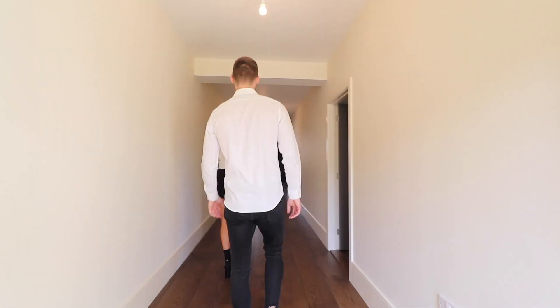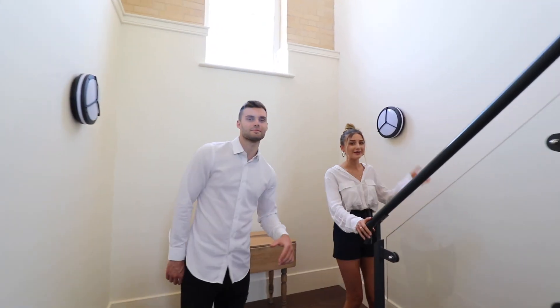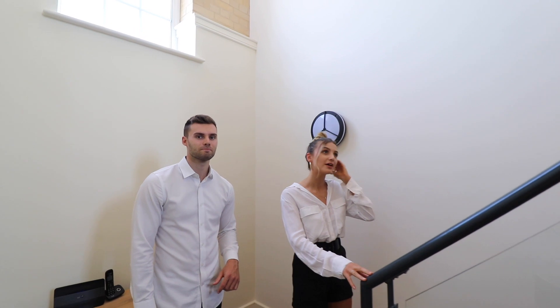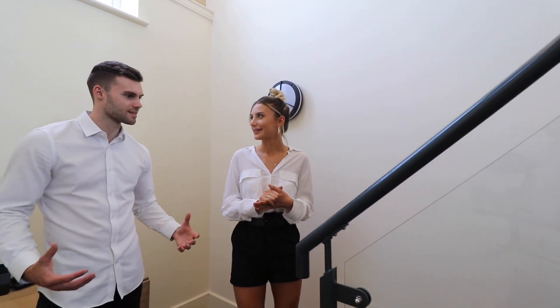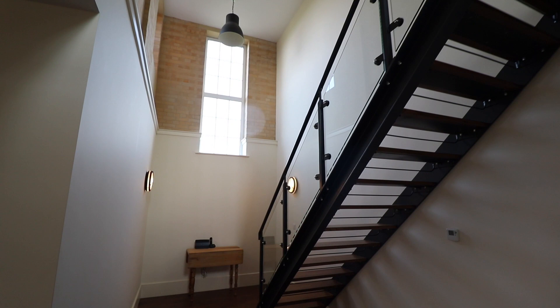Look at these stairs — I think this is one of my favorite parts of the property. I just love the industrial style feel; you don't see that often enough in properties in the UK. It's the space as well — everything is just oversized in this property. Let's head upstairs.